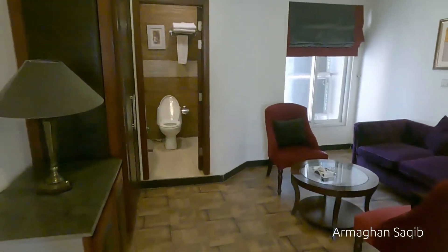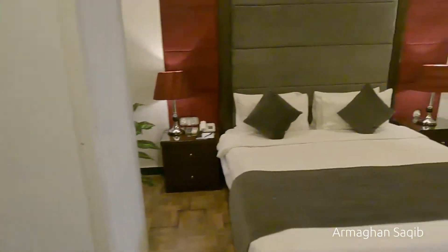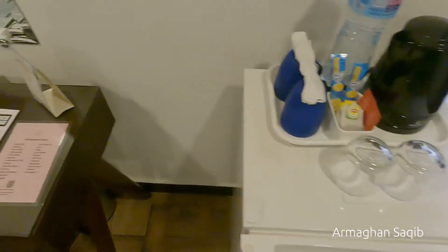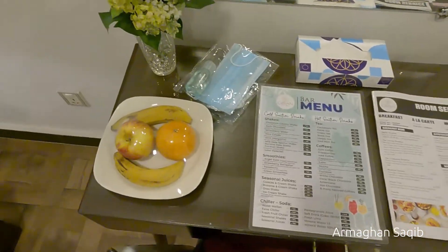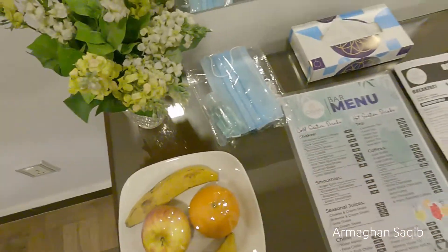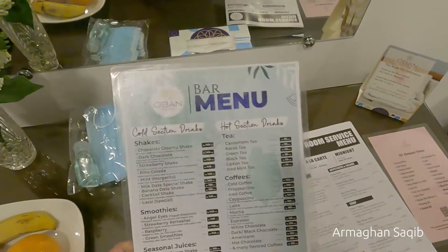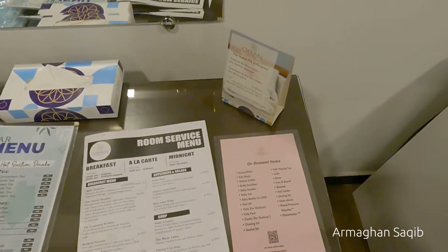This is a living area where you can entertain your guests. This is an electric kettle and this is a coffee maker. You can also use your chest. This is a bottle of mineral water. This is a desk and you can order shakes, juices, coffee, and tea, and then if you go to your restaurant.